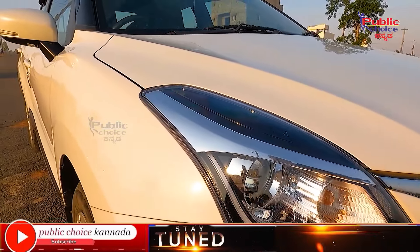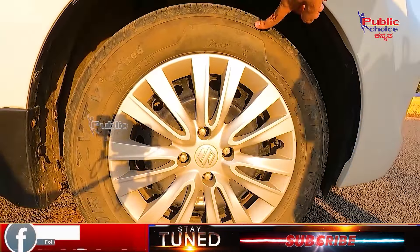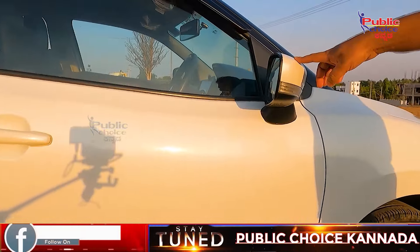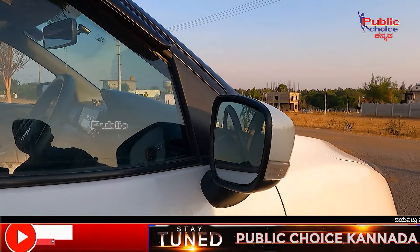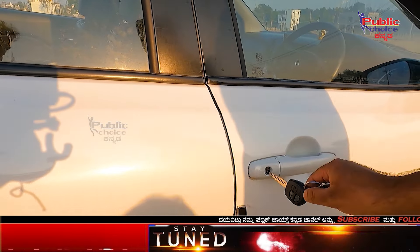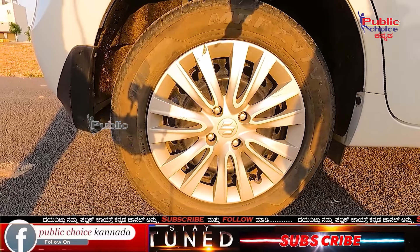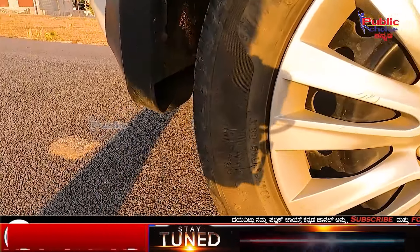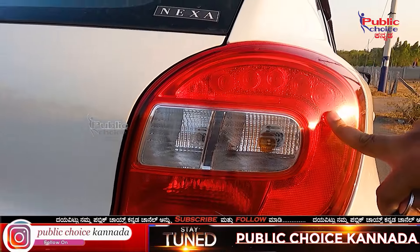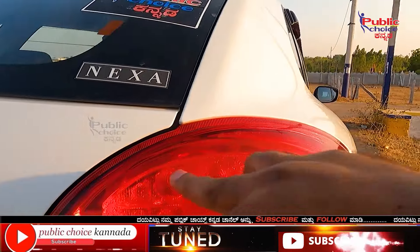This is an LED turn indicator. On the left, you have a 15-inch wheel with 185/65 R15 tire section. The rear door features a turn indicator and is foldable. This is the remote key. We have a reflector, rear bumper, tail lamp, turn indicator, rear light, and a unique design of LED lights.